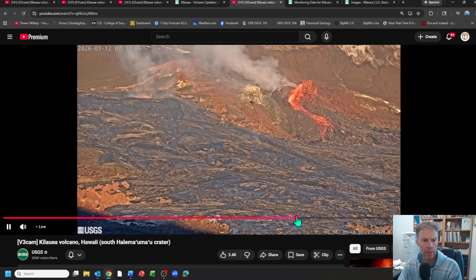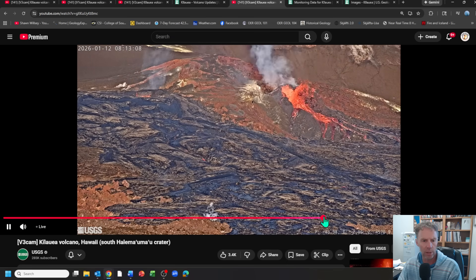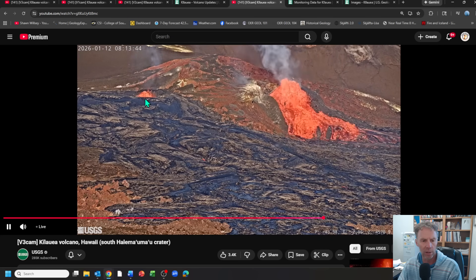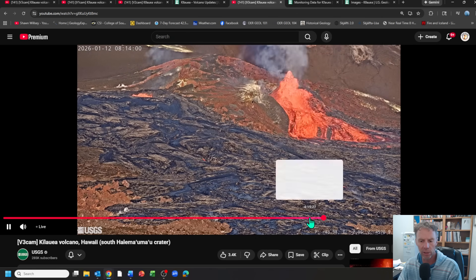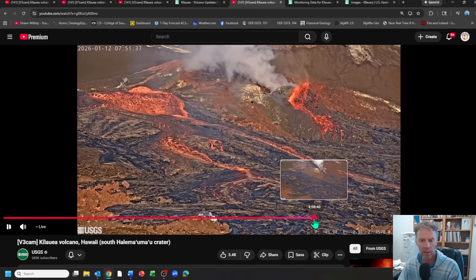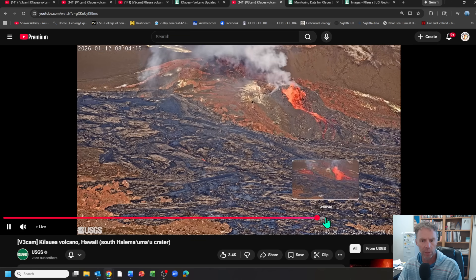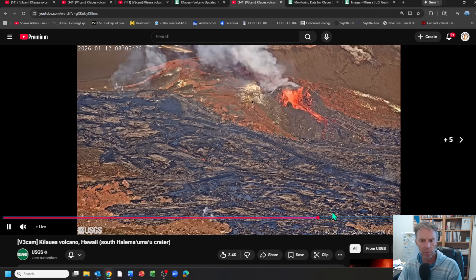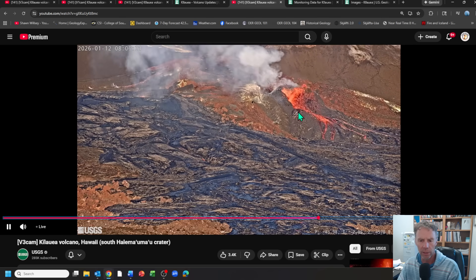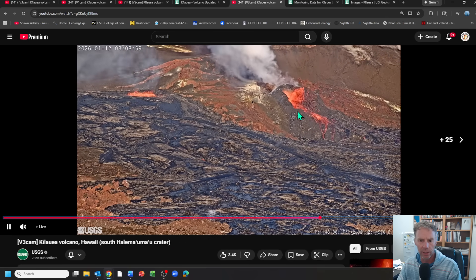Getting closer to the eruption onset: around 7:45 there's another overflow, and about eight minutes before the official eruption, there's a convecting lava lake from the south vent. But the north vent starts to become noticeably more vigorous — more volume, more gas-rich — as material shoots up into the sky. Around 8:04 to 8:12, you can see this transition as the north vent begins erupting a higher volume of lava. The south vent goes quiet while the north vent becomes increasingly active and robust.